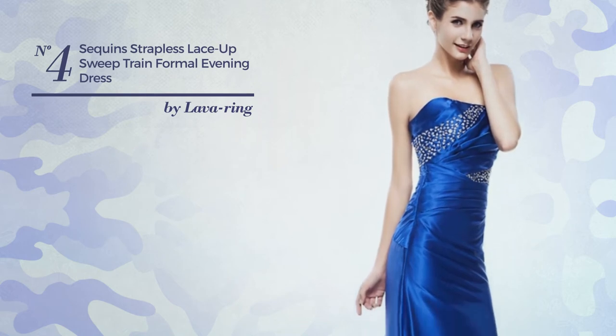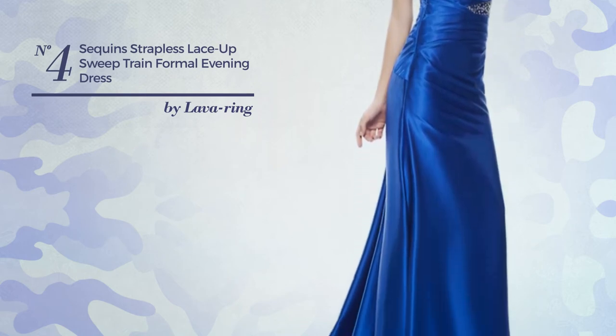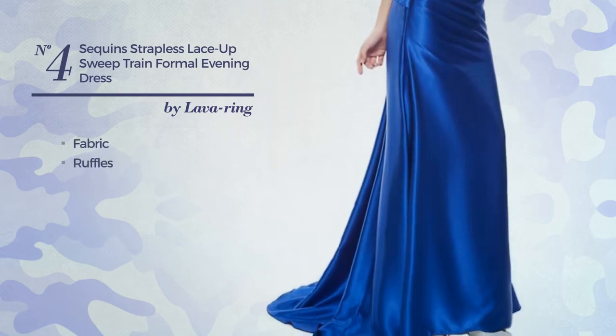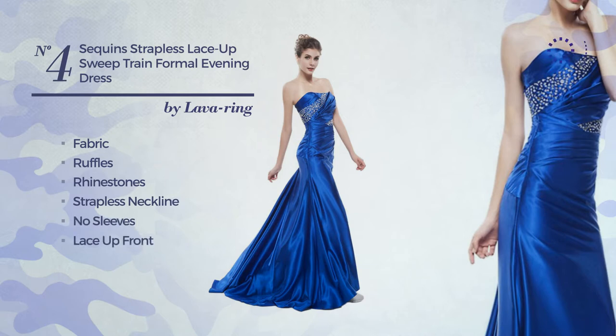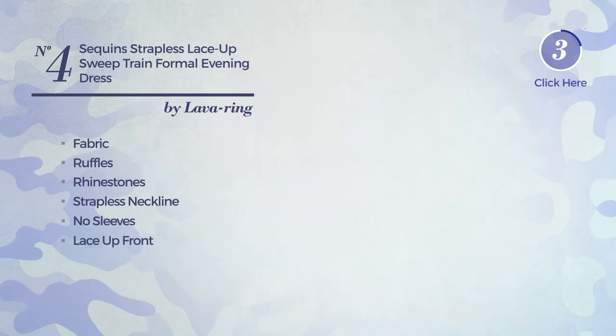Number four: an all-autumn A-line dress featuring a contrast design, made of fabric styled with ruffles and enriched with rhinestones. This dress includes a strapless neckline, no sleeves, lace-up front, fully lined, and built-in bra. Available in three more colors.